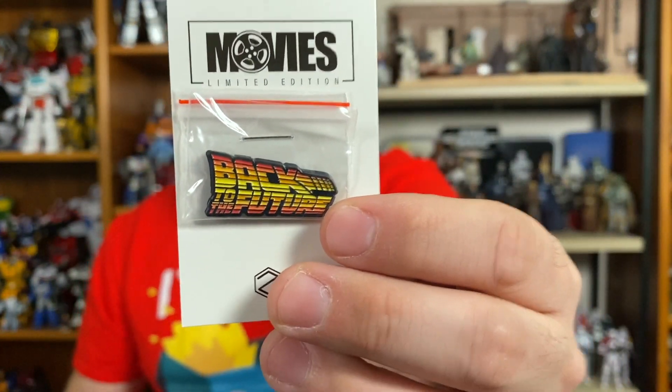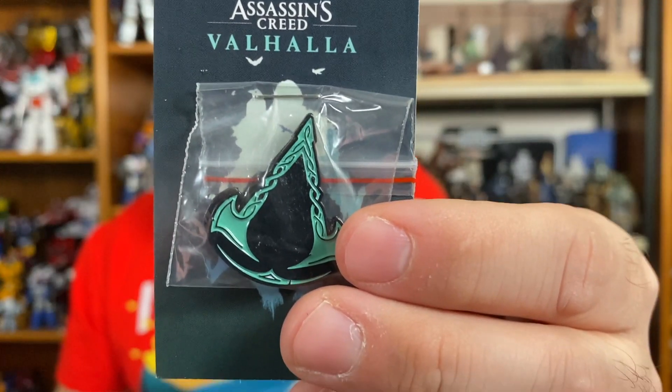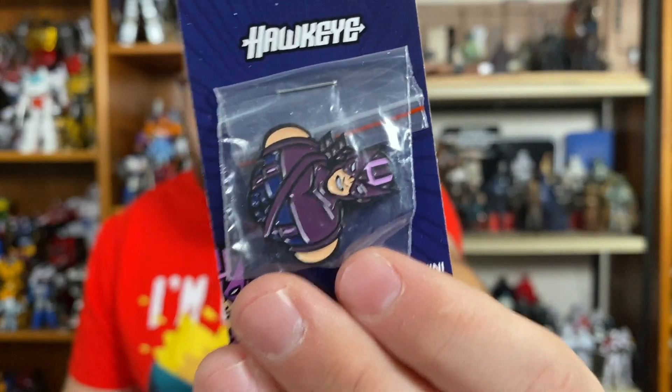There's a new addition to the Zanini world now, and that's magnets. Instead of getting pins, you can get magnets — all the same designs: Back to the Future, Smurfs, Hawkeye, all that stuff. If pins aren't your thing and you want magnets, they release those too. The magnets cost $15.99 instead of $13.99, so they are $2 more. You get Back to the Future, Papa Smurf, Assassin's Creed, Plastic Man, and Hawkeye — I guess magnet technology is just more expensive than pin technology.